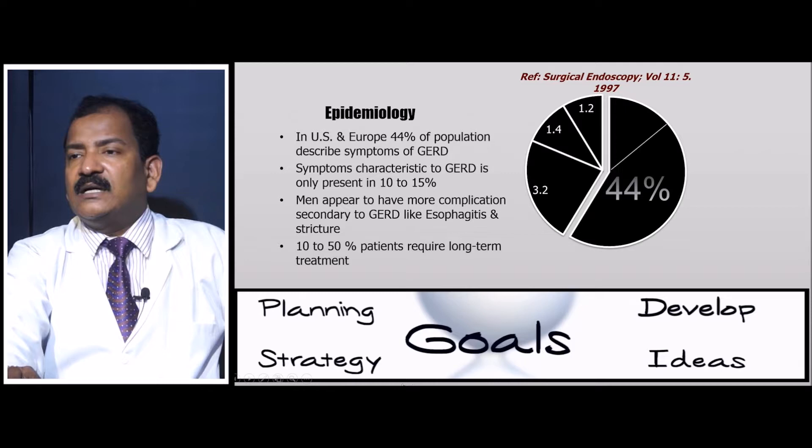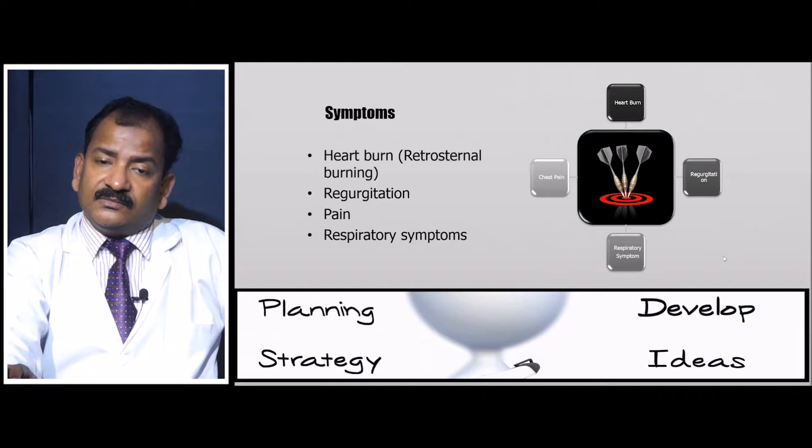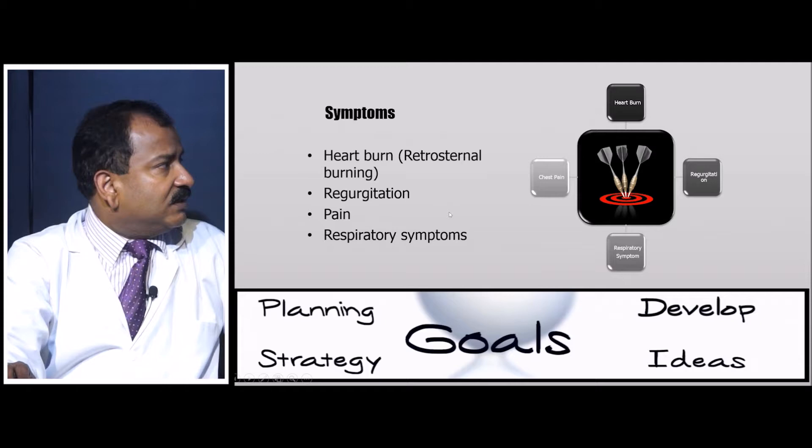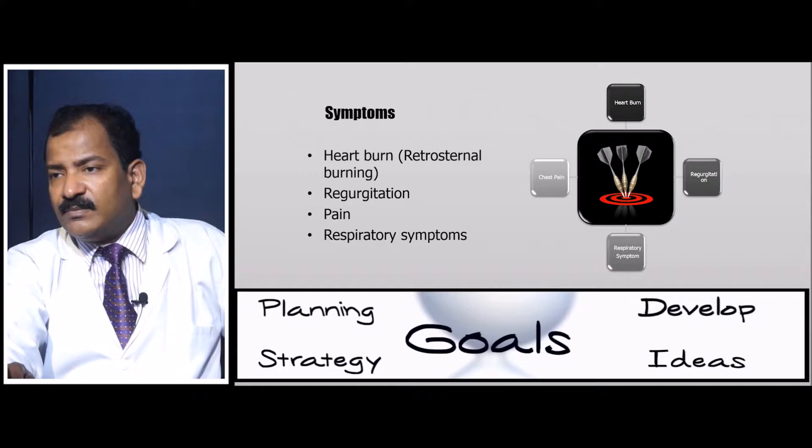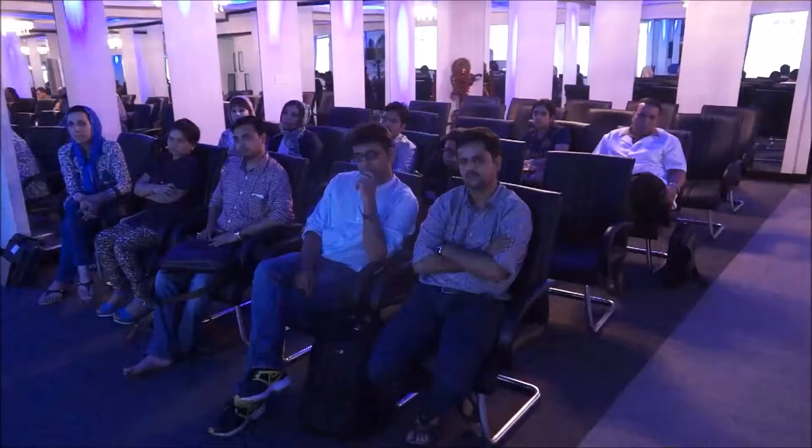10 to 50 percent of GERD patients need long-term treatment. The primary symptoms are heartburn and regurgitation. If only heartburn and regurgitation are present, medical therapy is preferred. However, if severe retrosternal pain or respiratory symptoms develop — such as repeated aspiration pneumonia during sleep — surgery is warranted.